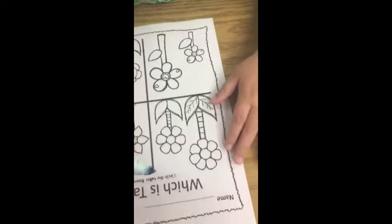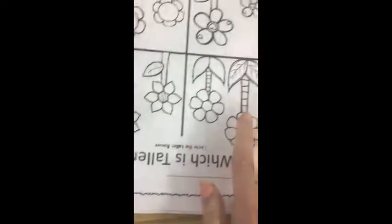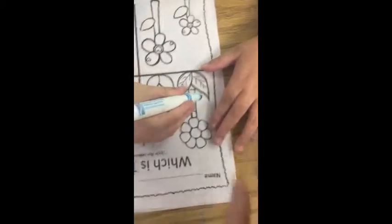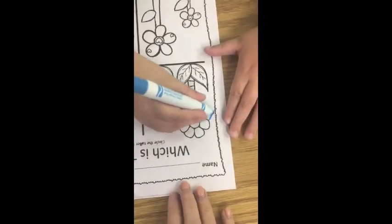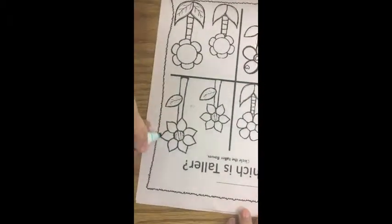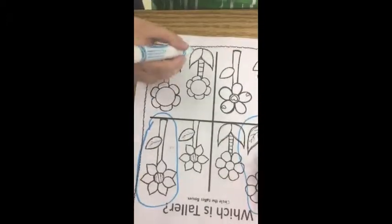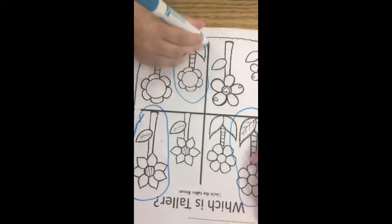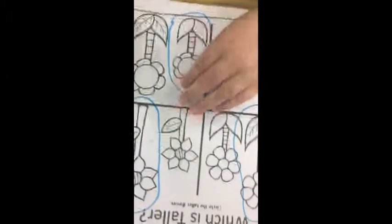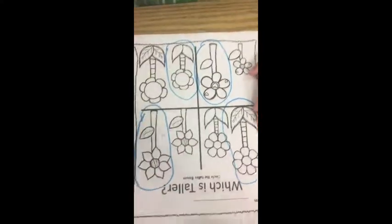Can you circle all the tall flowers? Look at each square and find the tall flower. Where's the tall flower? Circle it — make a big circle around the flower. Good job. Look in the square. Is that the tall flower or the short flower? That's the short flower. Can you circle the really tall flower? Good job, buddy. High five.